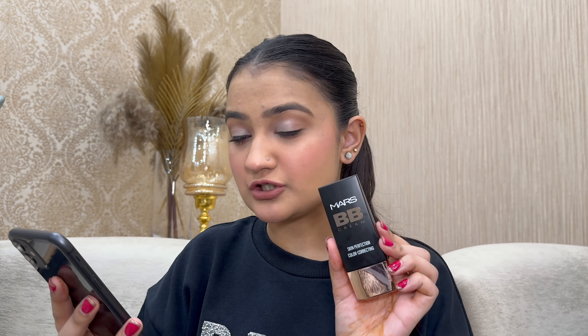Next is Mars Cosmetics, one of the most affordable upcoming brands. First I have the Mars BB cream — my shade didn't work out as it's a little dark on me; this is shade 04 Tan, so go for a lighter shade if needed. The finish and coverage are very nice, very lightweight, and great for everyday wear — college or office. Originally ₹299, on sale for ₹230 at 23% off.